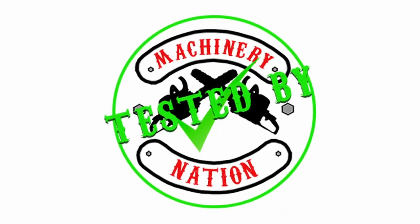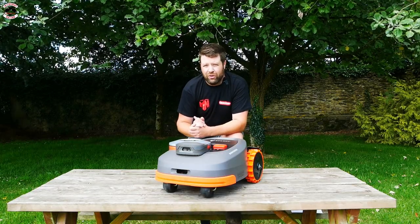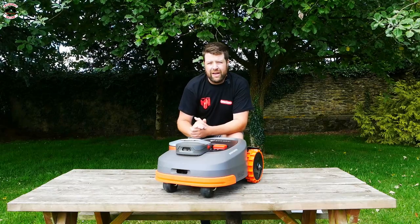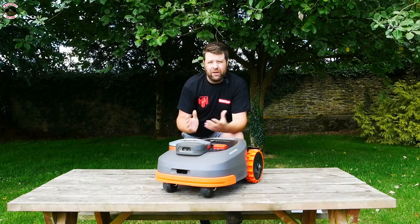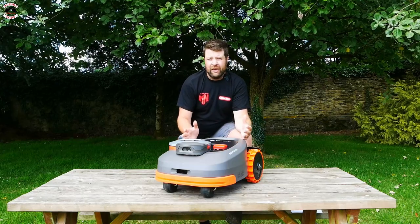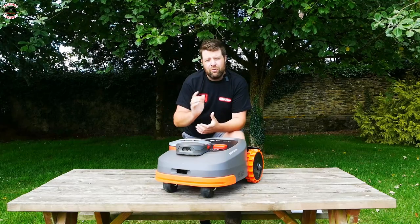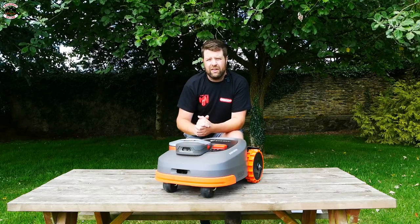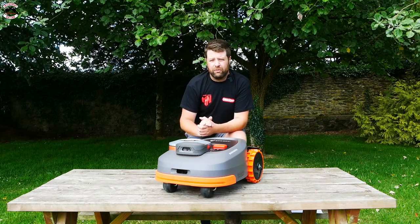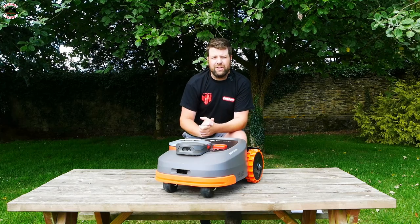In front of me I've got the Segway Navimow H1500. There are four models in the range: 500, 800, 1500, and 3000. Fundamentally they're all the same machine — they just have bigger batteries and run longer as you go up. The only real difference is the 500 model has to work on Wi-Fi, so you need a good strong Wi-Fi signal throughout the garden. The rest of the range all run on satellite navigation.